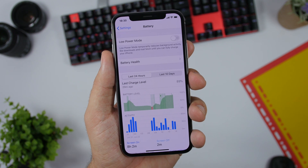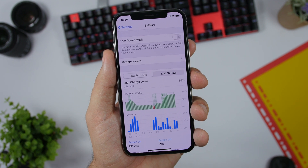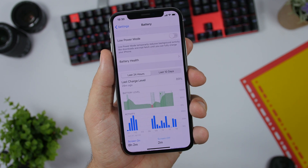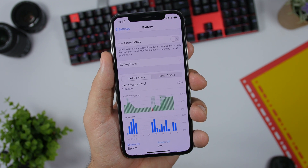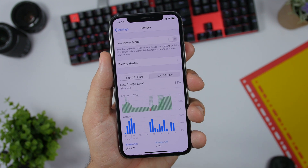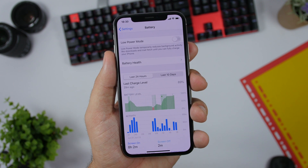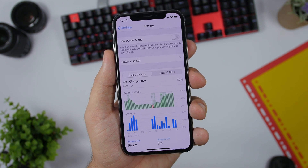Moving on to battery life — in my experience all the betas have been the same. Since beta 1 I have basically experienced the same battery life. It's average, not great, not bad, just average, and it has been the same since beta 1. I didn't see any improvements with beta 4. It's not terrible, but it's not great either.